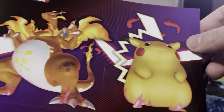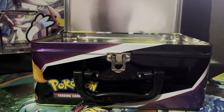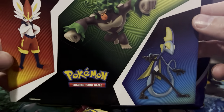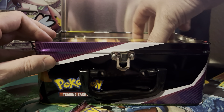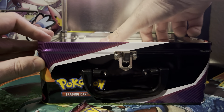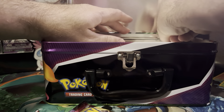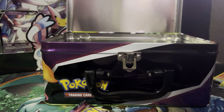So here we got the Jumbo VMAX Pikachu and VMAX Charizard stickers. We also got Cinderace, Inteleon, and Rillaboom stickers — some more of the same stickers but smaller. If you've ever opened one of these chests, they pretty much all come with the same thing: your booster packs as the main event and then a bunch of other plastic and extras.